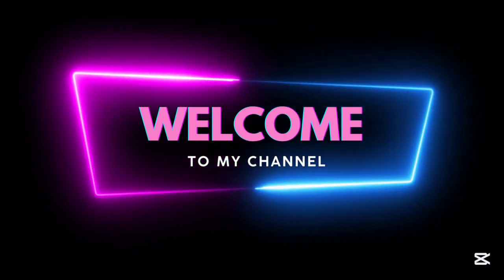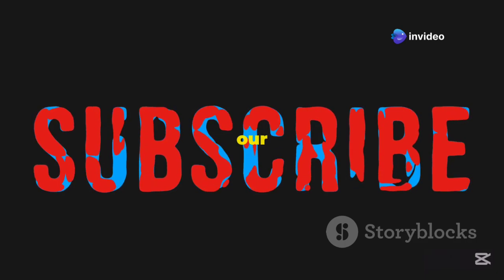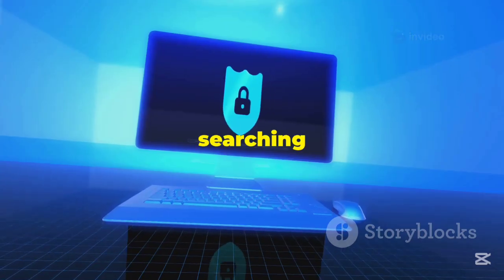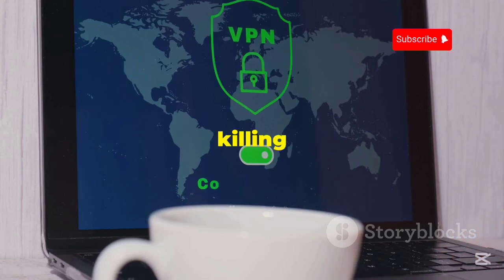Hey everyone, welcome back to the channel. If you are new here, make sure to subscribe and hit the bell icon to stay updated with our latest content. Today we're exploring why VPNs are essential and the best free VPNs absolutely killing it on Kali Linux in 2025.